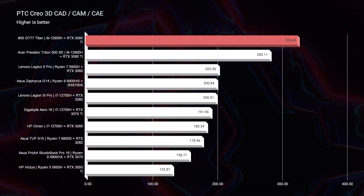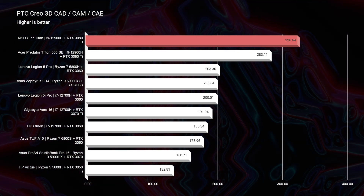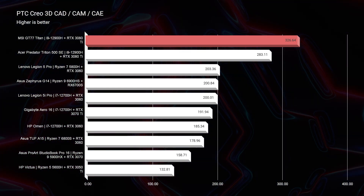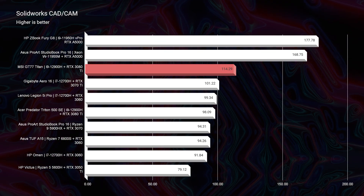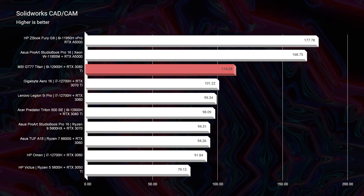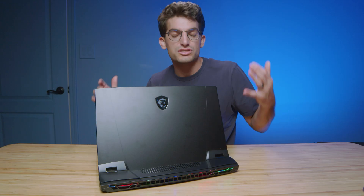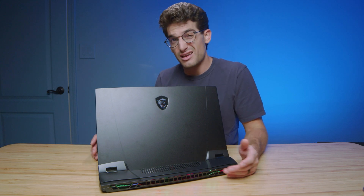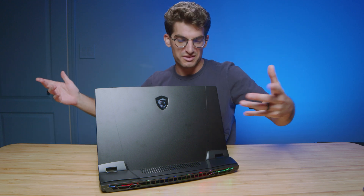Shifting over to PTC Creo and SolidWorks — PTC Creo was not even a competition against other laptops. But do note, because this is not a workstation GPU, SolidWorks was not top of the charts for the MSI GT77. The workstation GPUs inside of the StudioBook Pro 16 and the ZBook Fury G8 were better than the GT77. SolidWorks loves workstation GPUs — they would say they recommend, slash require them — so you will not be getting absolutely amazing performance in SolidWorks.